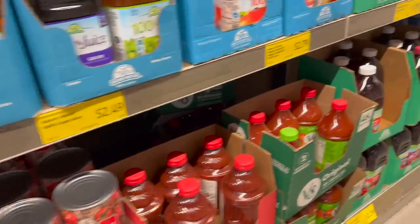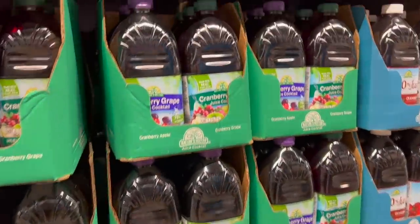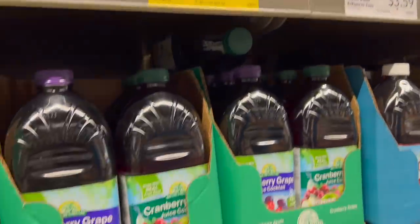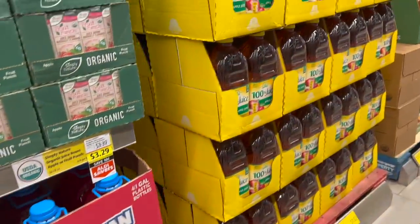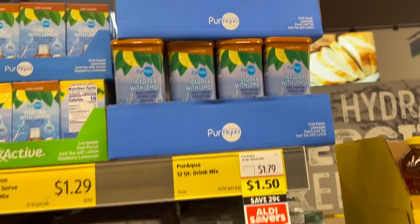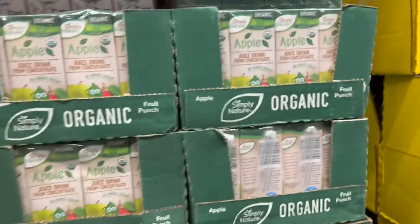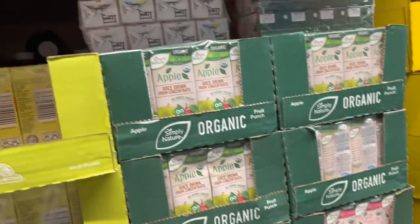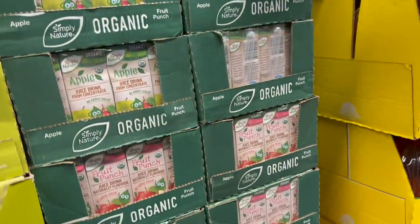A lot of juice selections. Kids drink packets — there's six of them, it's like Kool-Aid technically, add your own sugar. Here's another Aldi Saver — iced tea with lemon, $1.79, normally $1.50 now for an Aldi Saver price. Below that, organic apple juice — normally $3.39, they drop a dime to $3.29, not much of a savings. Can you grab those actually, honey? Because the kids love juice boxes. I want the apple — you get eight of them.